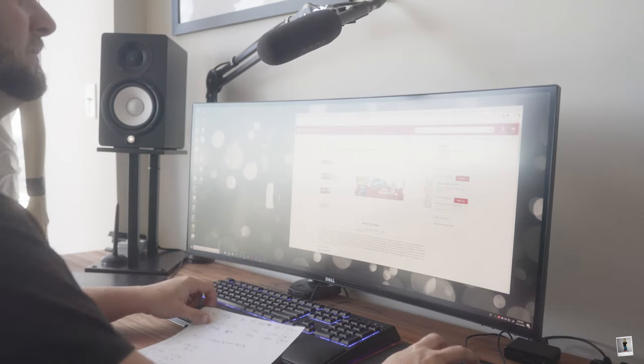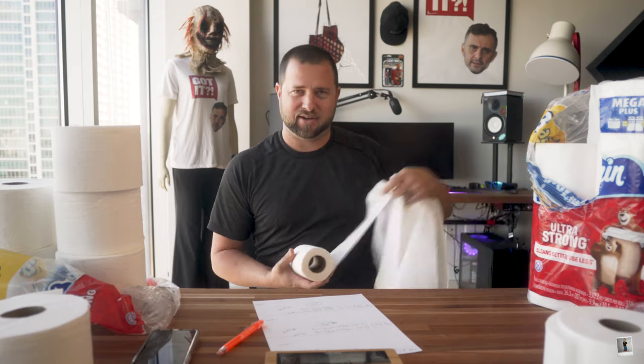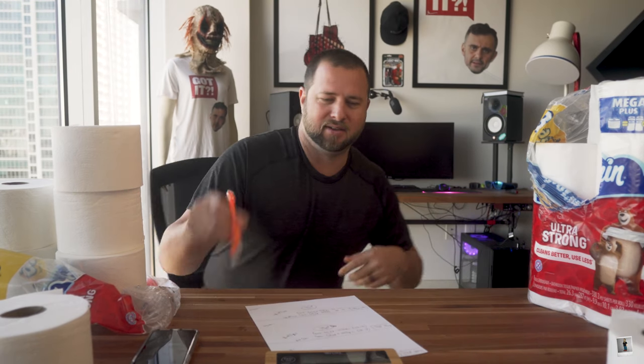Now let's do some math. Because there's a variance between the number of rolls you get, we need a scale. So we're going to turn this thing on — it measures three grams. If you buy 30 rolls you're getting about 90 grams of the tube material. Then I'm going to do the math on everything else and then we'll have all the answers.